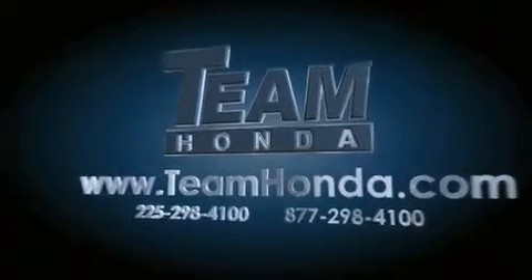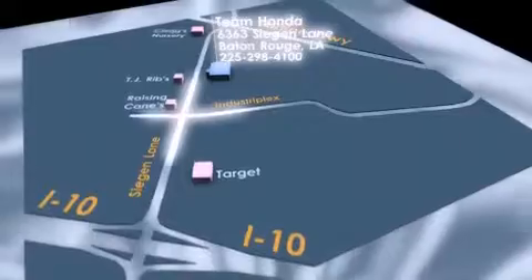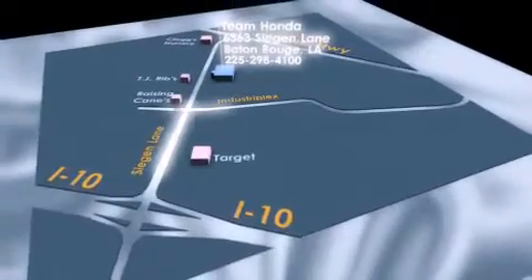To receive special internet pricing for this vehicle, or if there's anything else we can do to assist you, please call us or visit our showroom at 6363 Siegen Lane in Baton Rouge, and a sales representative will be happy to assist you.